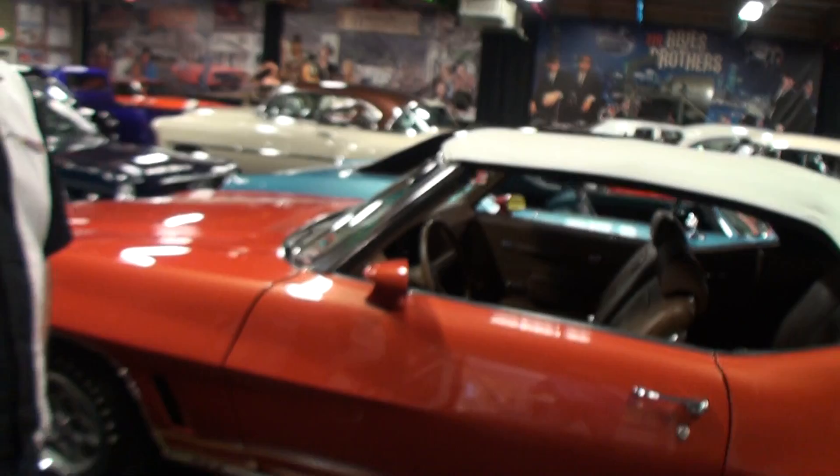So what a lot of people would do would be to order the Le Mans Sport and then get all the GTO options. So it would be essentially the same thing as a GTO, except it doesn't say GTO anywhere on the car. Let's take a look.